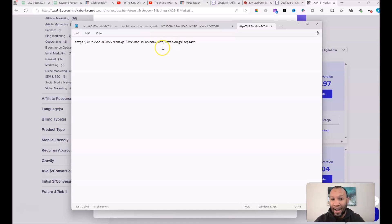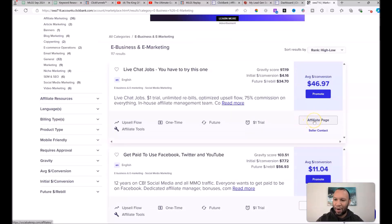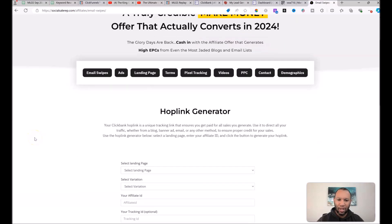You only need to make this link one time per offer, then save it to a notepad so you can pull it up quickly each day, update the date, and reflect whichever account you're in. Once you've created that affiliate link, right-click on the tab to open the affiliate page for Social Sales Rep in a new window, then click on 'Email Swipes.'